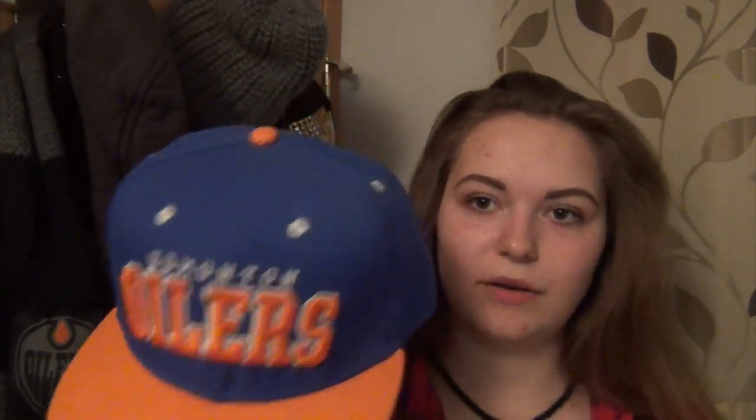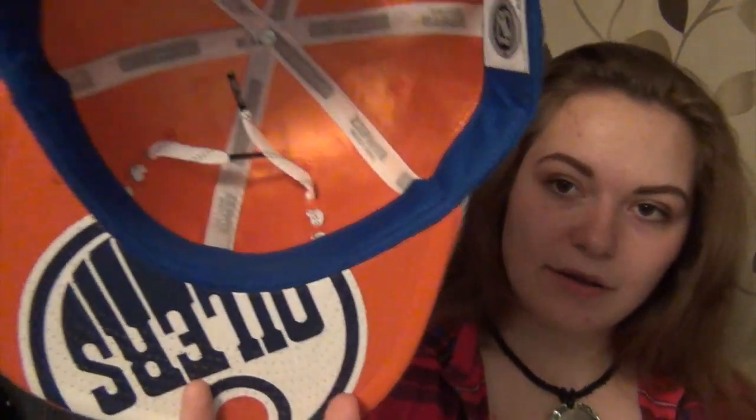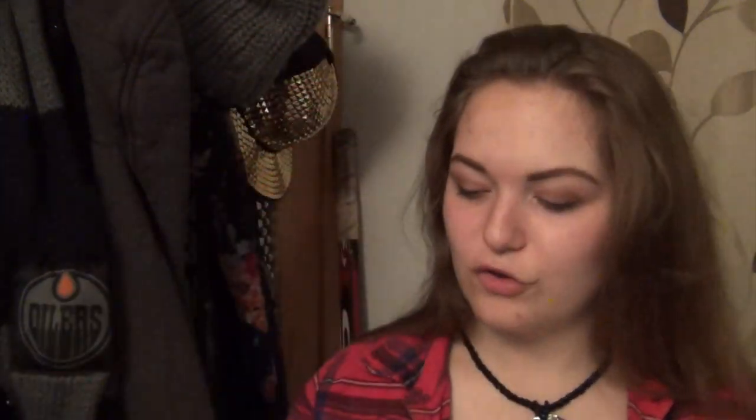I wear hats a lot. This hat is an older style — I got it a while ago but it's too big for my head. This one is one of my favorites. It's a really cool hat with lace across the top, logo at the bottom, stripes on the side, and it's a snapback. The inside has the Oilers logo — I freaking love it, it's so different and I've never seen anything like it.